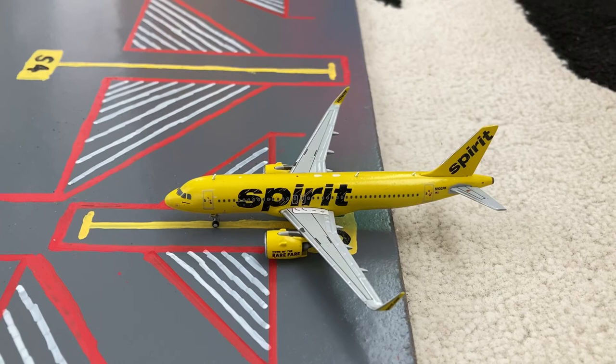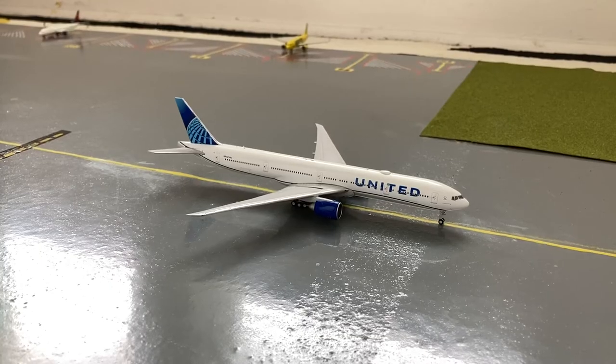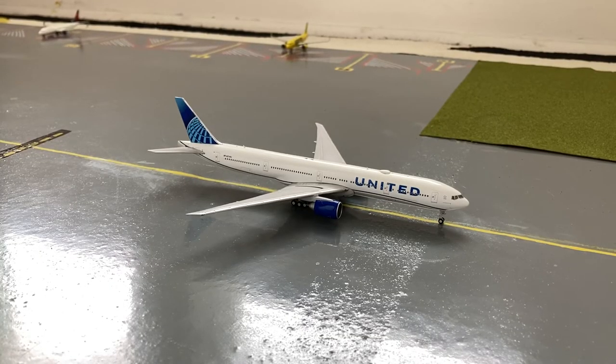Pulling into gate S9 or Sierra 9 is this Spirit A320neo. He just came in on a charter flight from Atlantic City, and later today he'll be heading out on his normal schedule out to Las Vegas McCarran International Airport. Here on the taxiway we have this United 777-300ER in the blue evolution slash new livery. He's heading into maintenance after getting this new blue evolution livery painted onto him.